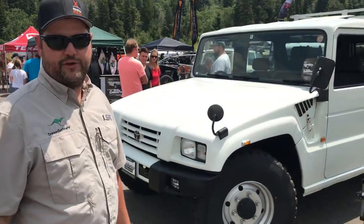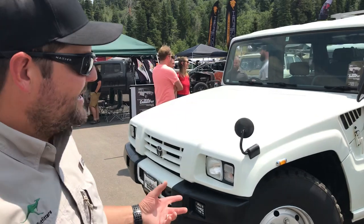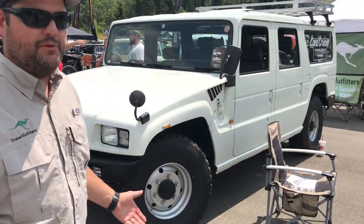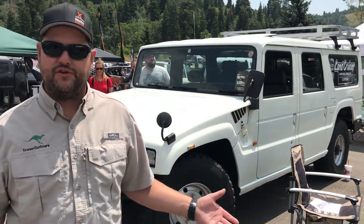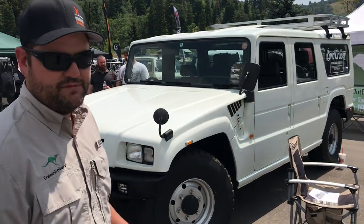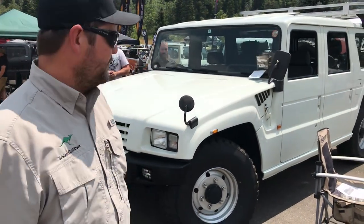This is a Toyota Mega Cruiser — one of the rarest Toyota 4x4s in existence. This is a 1996 model, a BXT 20. You can instantly look at it and see it has a lot of similarity to a Humvee, and that's no surprise because we are a partner nation with Japan. The Mega Cruiser was developed in a similar fashion for their military. This is a civilian version, which makes it even more rare — only about 300 were ever made in civilian form, though they made a lot in military form.